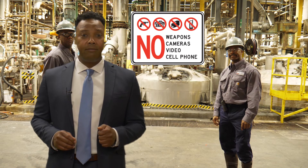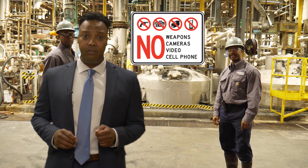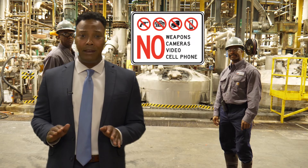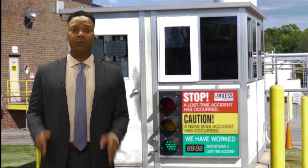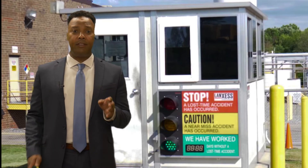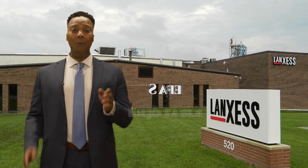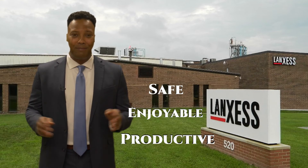Firearms, cameras, non-company issued cell phones, drugs, and alcohol are not permitted on the plant. Lanxus has 24-hour surveillance with a guard at the main entrance. Remember, Lanxus' number one concern is a safe environment for our employees and visitors. We hope your visit is safe, enjoyable, and productive.